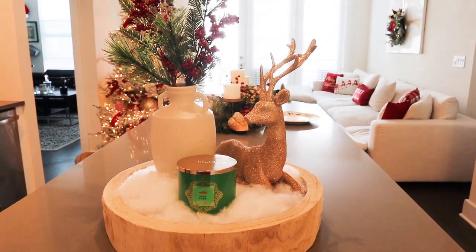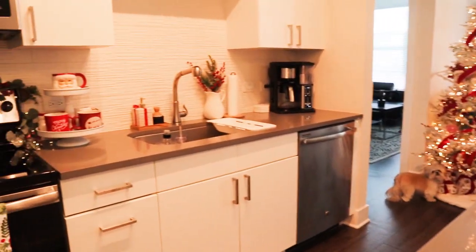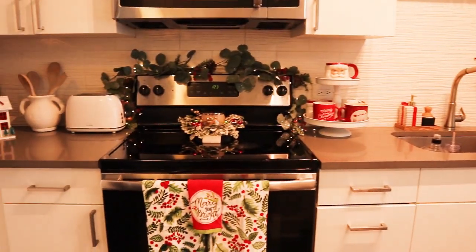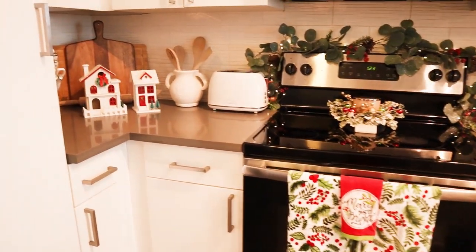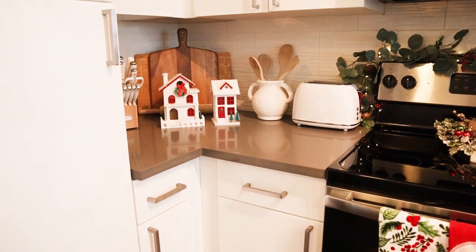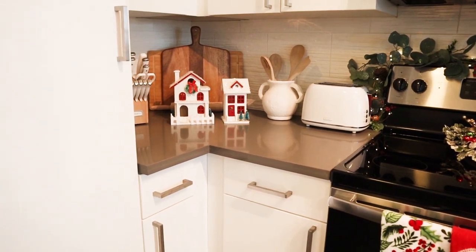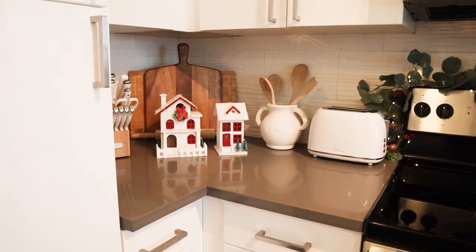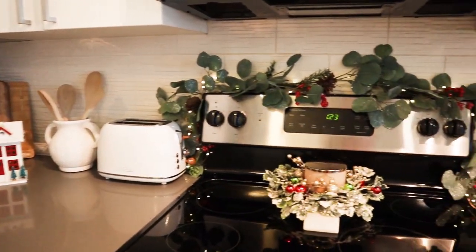Panning over to the kitchen side of things — this is so whimsical with a touch of vintage. You'll see the little houses on the left; I made those a couple of years ago from wooden birdhouses at Michael's. Such a fun, easy project — a little paint, a little artificial snow and you're good to go.